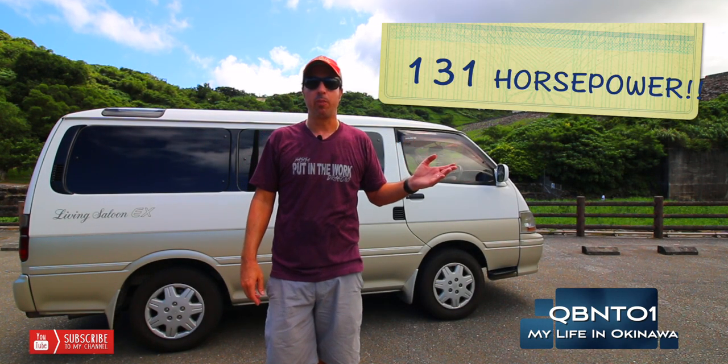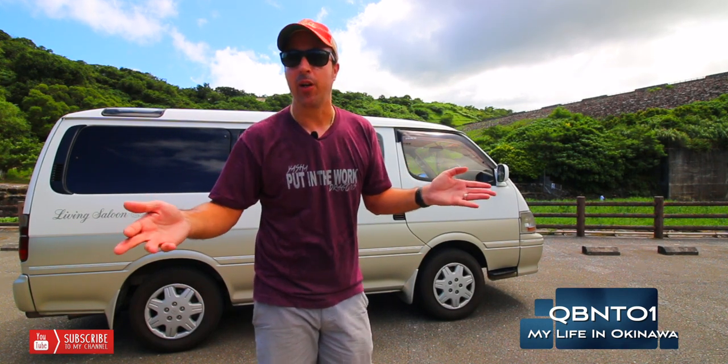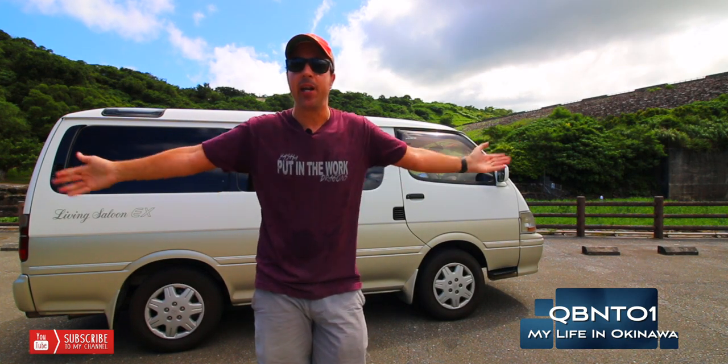I believe it cranks out a little over 100 horsepower. Thank you so much for subscribing — it's free, it doesn't cost you anything. But let's get started. Here is my 1996 Toyota Hi-Ace van in detail.